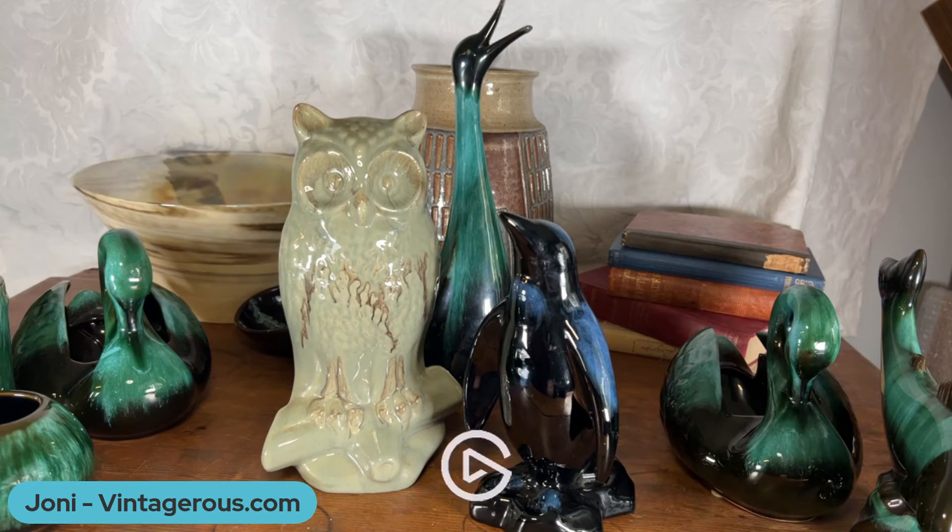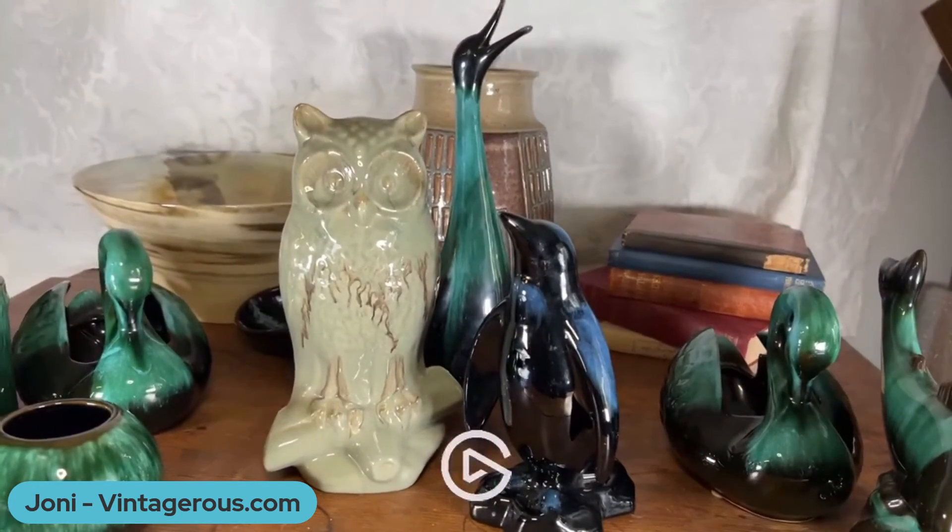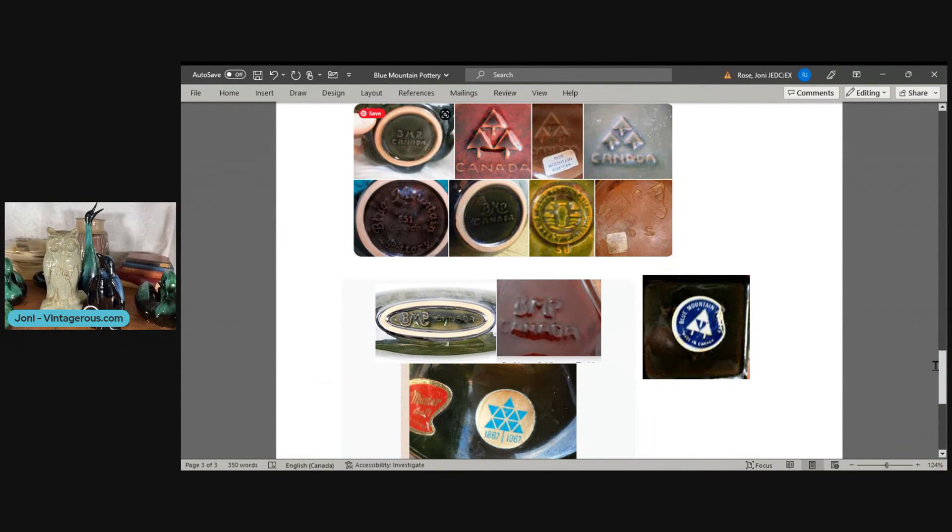The other thing I wanted to talk about was the marks. There's diversity in the marks — there's the three trees and the word Canada, but also BMP Canada written in different ways. You can even see it fully spelled out with a model number. And if there isn't a solid base, that piece would have one of these stickers or perhaps a hang tag.